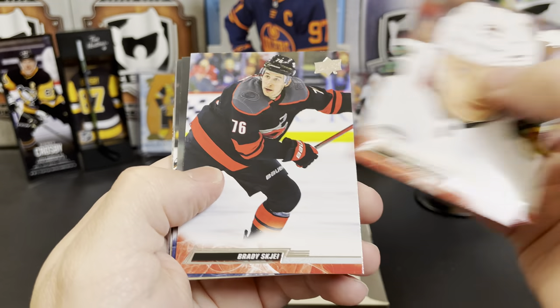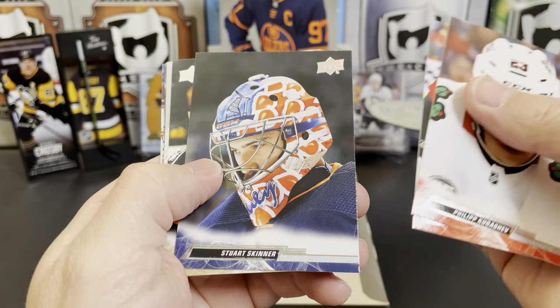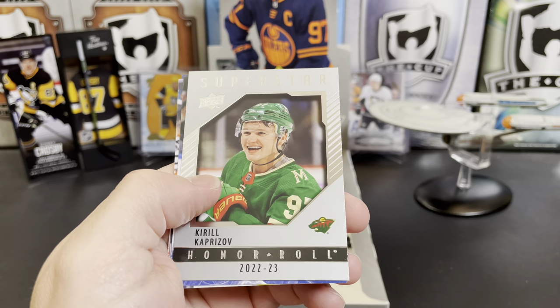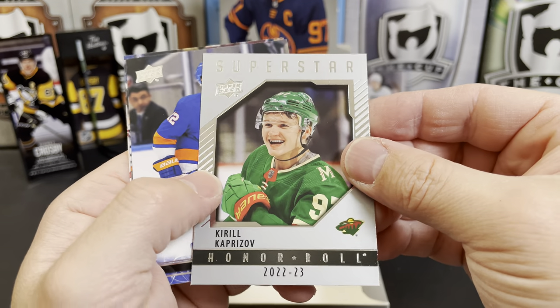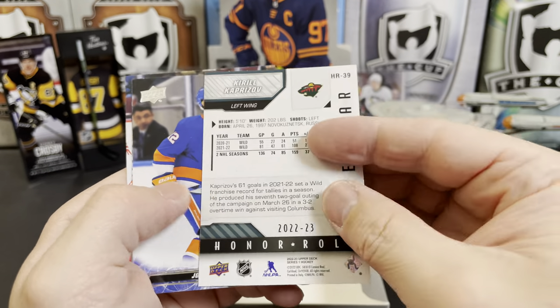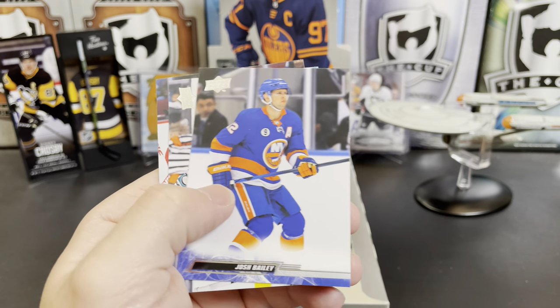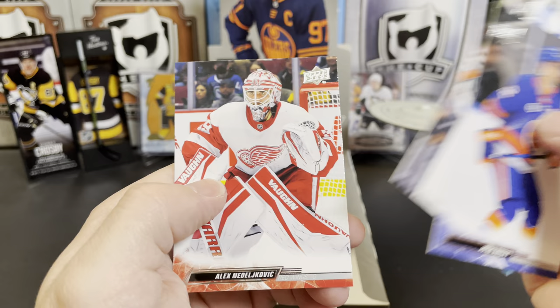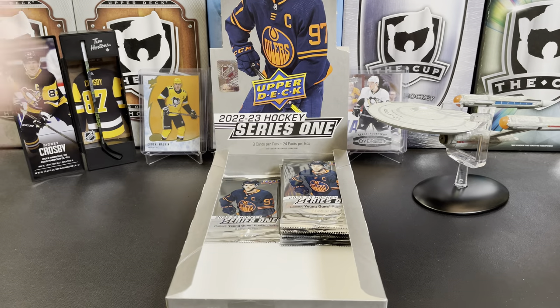Filip Hronek, Brady Tkachuk, Stuart Skinner, Anthony Stolarz, and Kirill Kaprizov Superstar Honor Roll. Josh Bailey, Kaapo Kakko, and Alex Nedeljkovic.